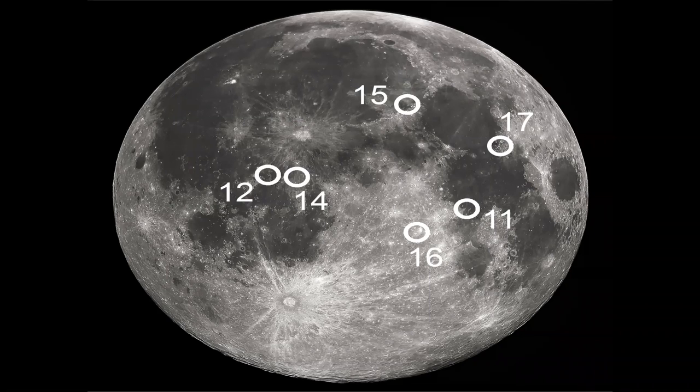12 astronauts have walked on the moon over six missions between 1969 and 1972, and you can see in this picture where we landed on the moon. But we're going to actually be visiting the south area of the moon, because we are pretty confident there's a lot of water ice there. Where there's water, we could make rocket fuel, use it for drinking water, or use it to build a base without having to carry it with us.